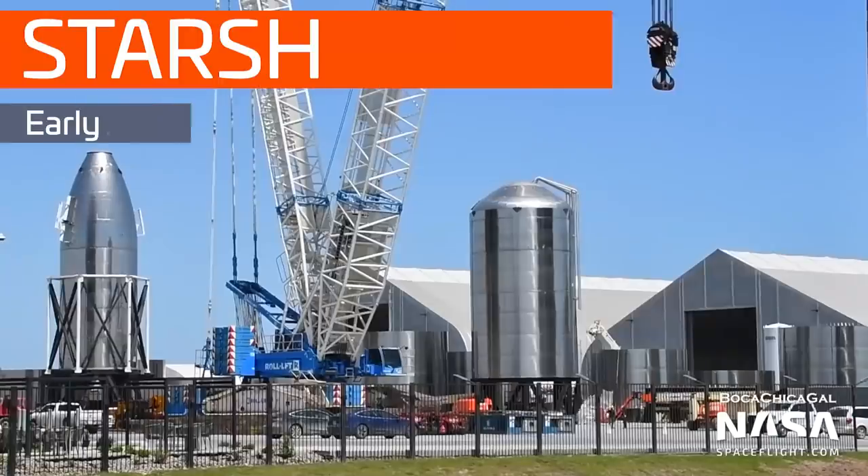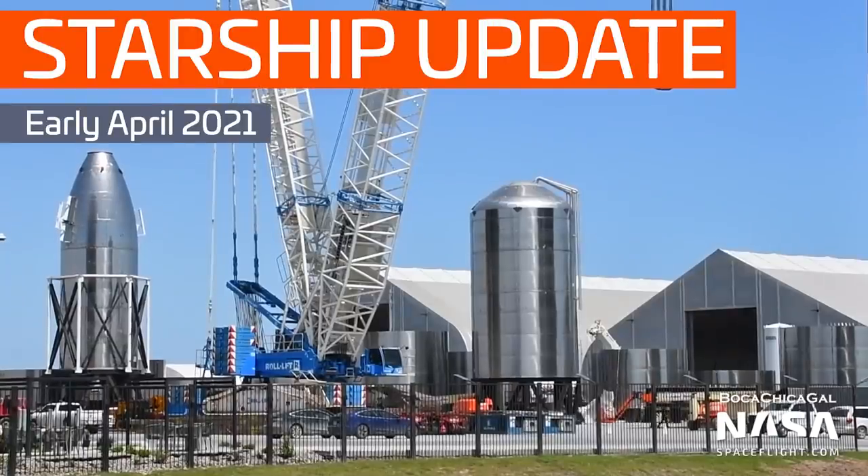Hey everyone, I'm Ian Atkinson with NASA Spaceflight, here to give you an overview of the Boca Chica launch site as of early April 2021. As always, all of the following photos and videos are from Mary at BocaChicaGal on Twitter, an NSF team member and Boca Chica resident. Thanks Mary!